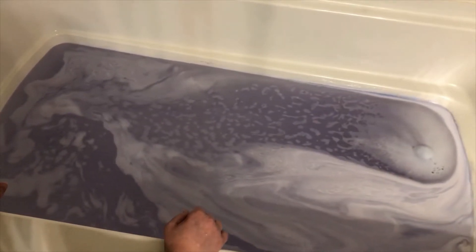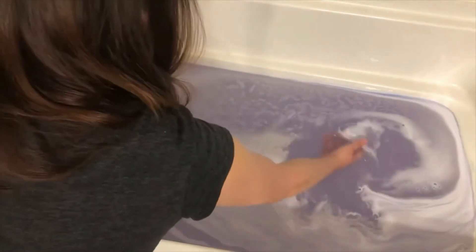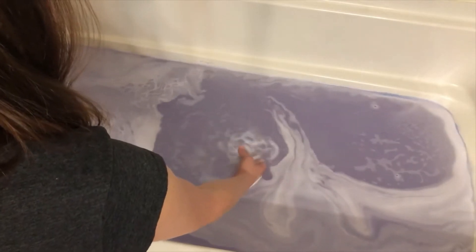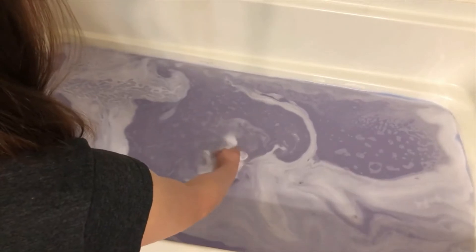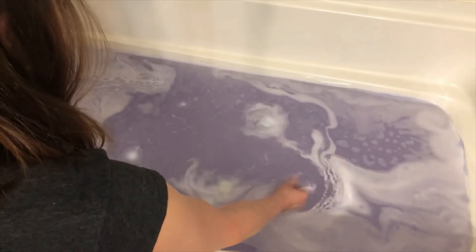My cat Lana is pretty interested in this bath bomb — not sure if she's in the frame or not. We're kind of getting toward the charm, the jewelry, so I'm going to help that along — and there it went!